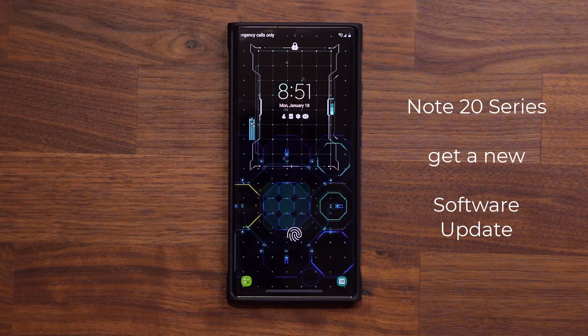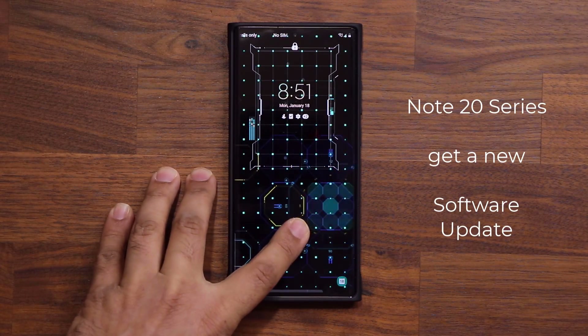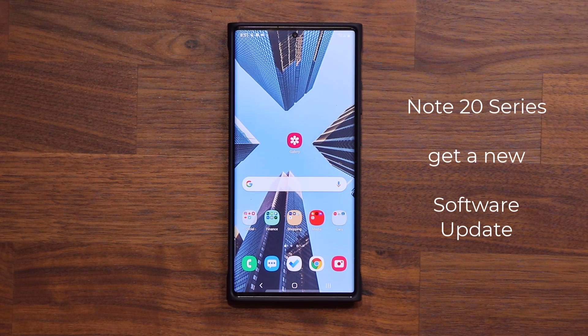Hey guys, Sock here from Socky Tech and in today's video we have a brand new update for the Samsung Galaxy Note 20 and the Note 20 Ultra.